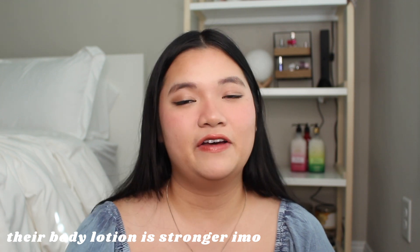Hey besties, welcome or welcome back to my channel, it's your girl Katherine. Today I'm going to be showing you guys my Victoria's Secret slash Pink body mist fragrance collection. This is the first time I've ever done this video because here's the thing — no hate to Victoria's Secret Pink fragrances, but most of the ones I own don't really carry a scent so well.